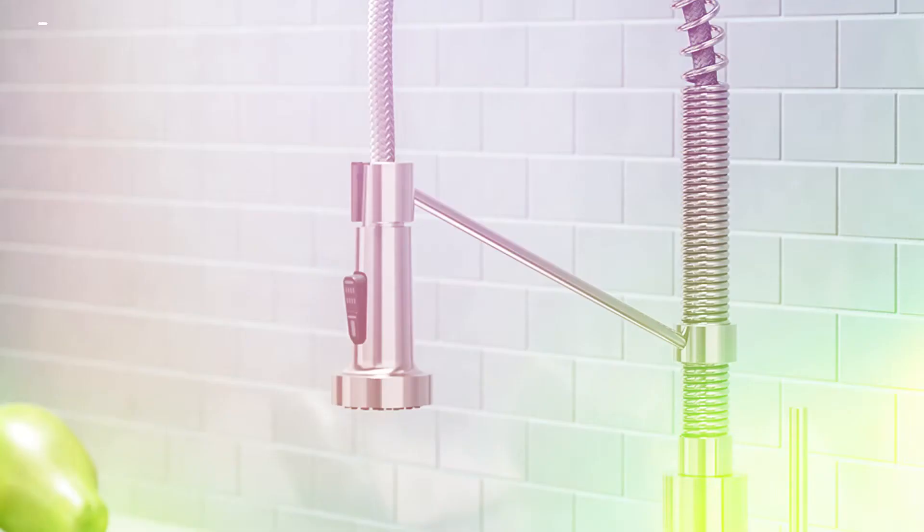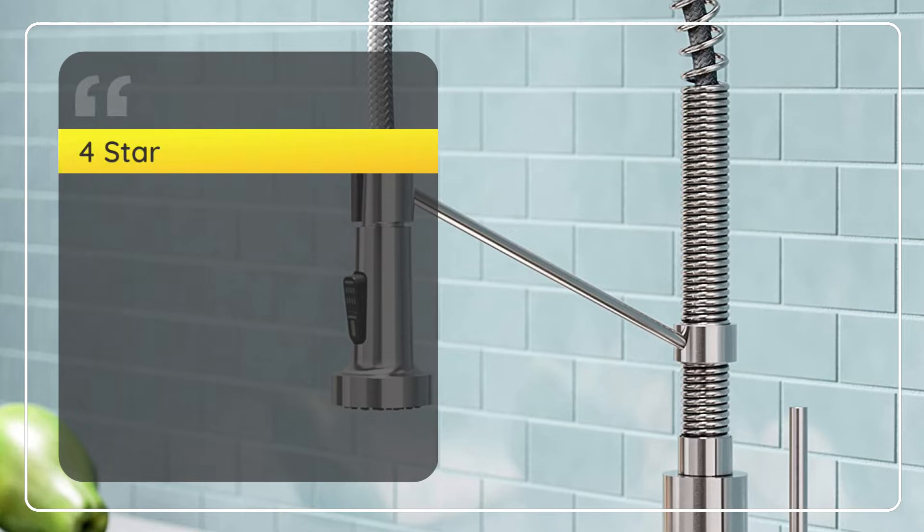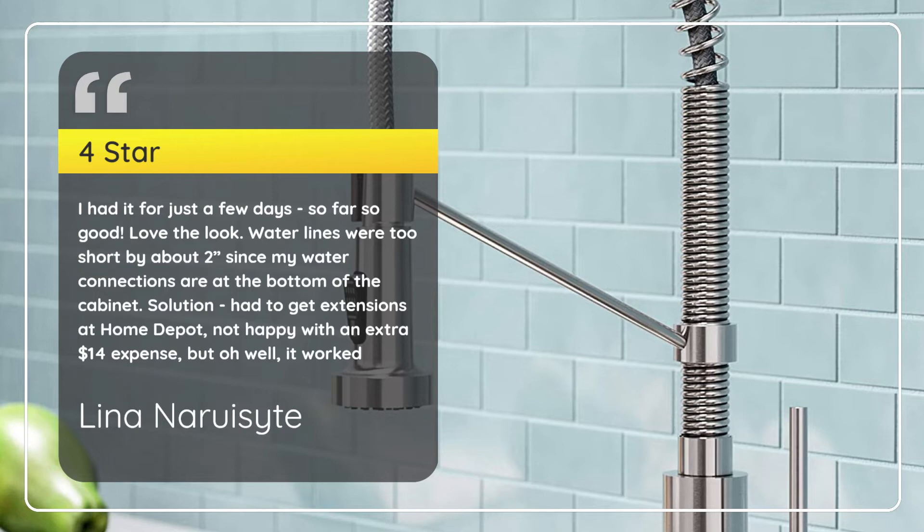Number 4 — Nice Looking Faucet. Lean In Our Sight, 4 stars. I had it for just a few days — so far so good. Love the look. Water lines were too short by about 2 inches; my water connections are at the bottom of the cabinet. Solution: had to get extensions at Home Depot, not happy with an extra $14 expense, but oh well, it worked. — Lean In Our Sight